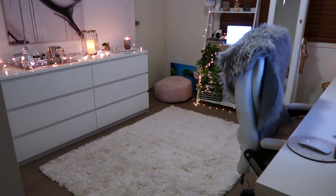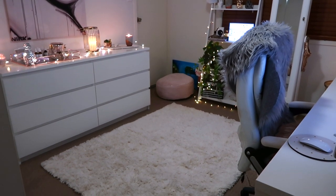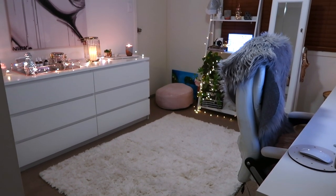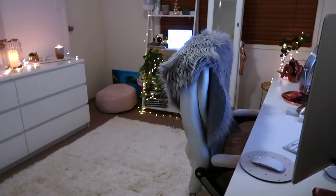Alright guys, welcome to my beauty room slash office tour. I just wanted to take you around and show you what I've done because I'm quite proud of myself for decorating this room.